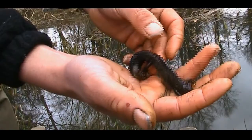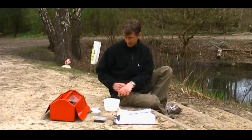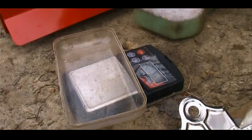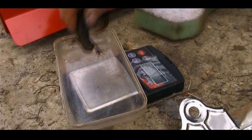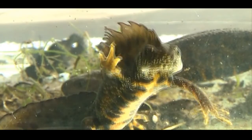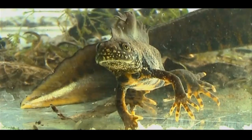Basically I take them and I measure their length, their body length, and weigh them, which gives me an idea of how healthy they are - their body condition. And then I photograph them. They've got belly patterns which are unique to each individual, so you take a photo of them and then you've got a record of that individual. You can track how many times you've caught that one newt.